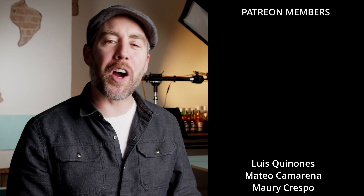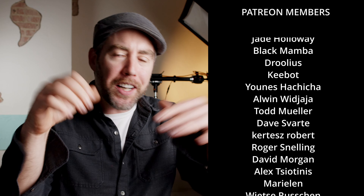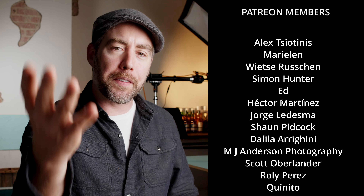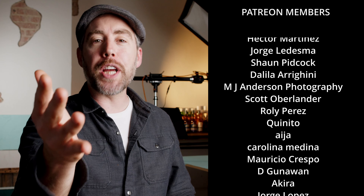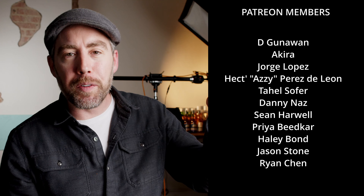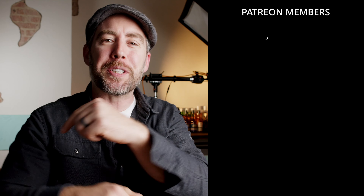That's it for this video — I hope you liked it. If you did, give it a thumbs up, subscribe, turn on notifications. Drop me some comments below — I love hearing from you. A huge shout out to my new Patreon members, really appreciate the support. Head on over there for some cool behind-the-scenes content — I'll place the link in the description. I'll see you in the next one.